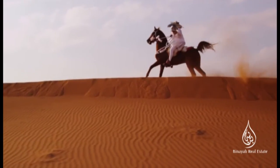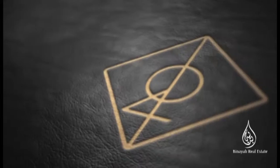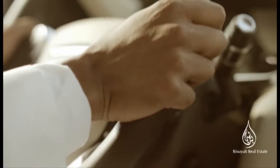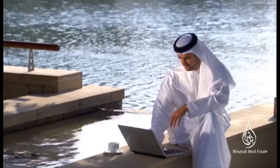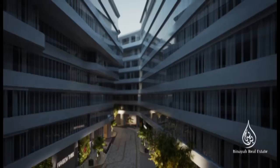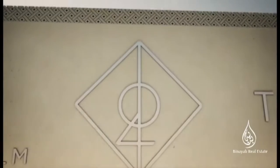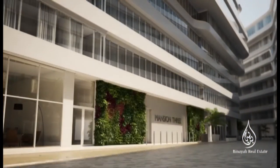The Aleph is where it all begins. Inspired by the first letter of the Arabic alphabet, the Aleph brand is truly the first of its kind. We believe in breaking original ground to offer you a bespoke living environment unparalleled in quality, exceptional in every form.